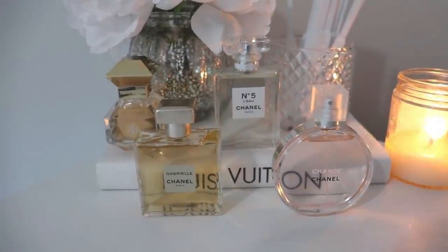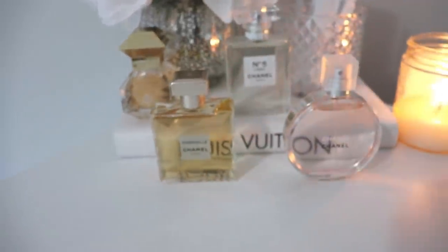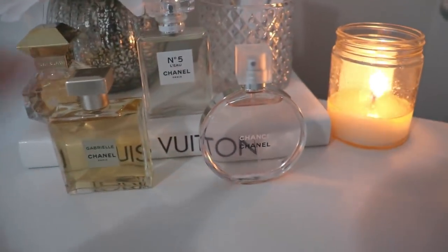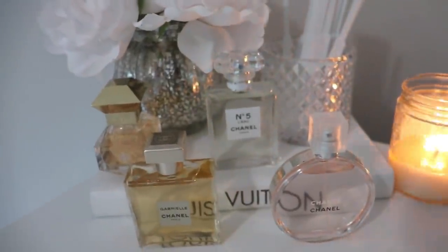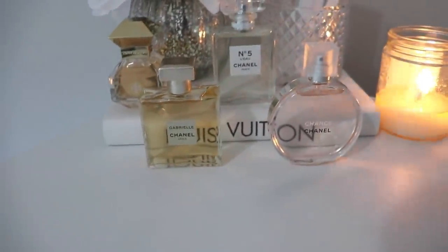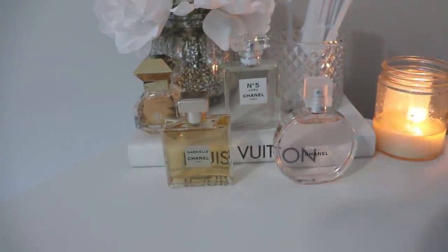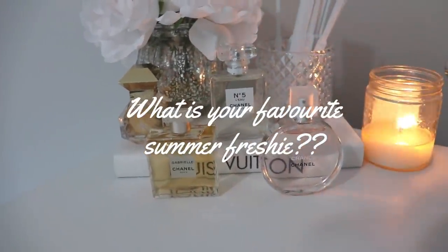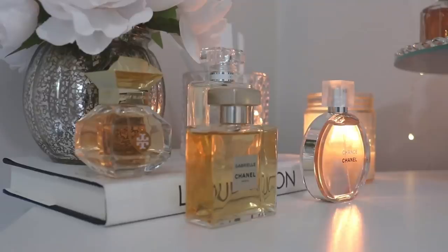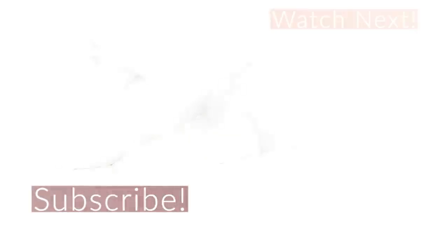That's it for my top four fresh fragrances for summer. To recap: the most floral one is Tory Burch Love Relentlessly; the most mature, powdery floral is Chanel Gabrielle; the most bubbly, fruity one is Chanel Chance Eau Vive; and probably the most crisp, sharp, and acquired taste is Chanel Number Five L'Eau. Let me know in the comments if you agree with my choices and what your favorite fresh summer scent is. Thank you so much for watching, and head over to follow me on Instagram — I'll see you all next time, bye!